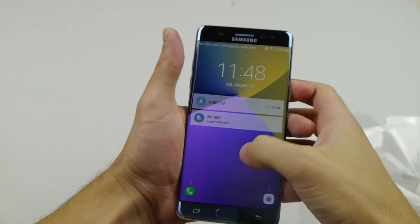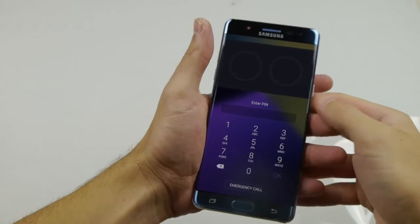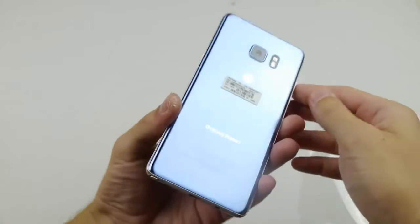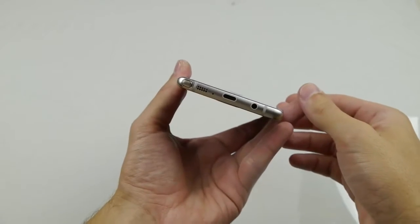One of the craziest things about this phone is it has the new Gorilla Glass 5. I'm gonna go ahead and test it out and we're gonna see what happens. Is this phone really up to what they say?